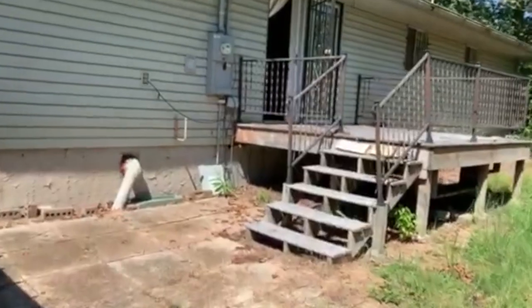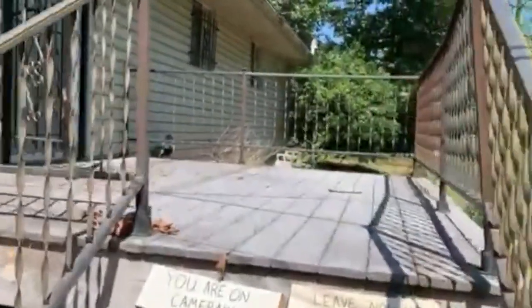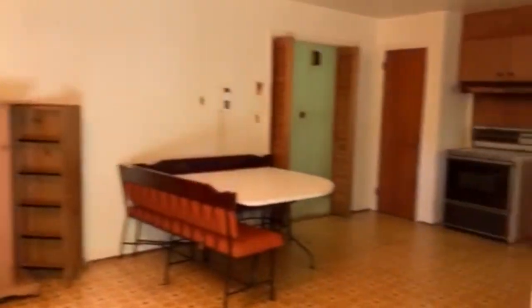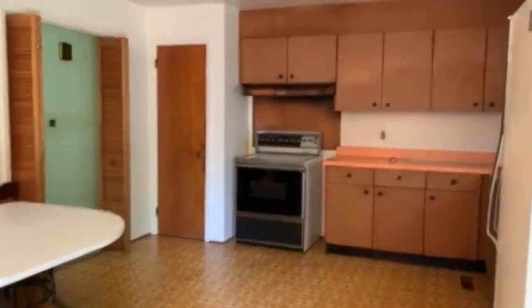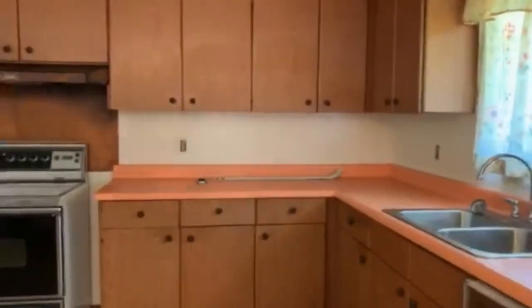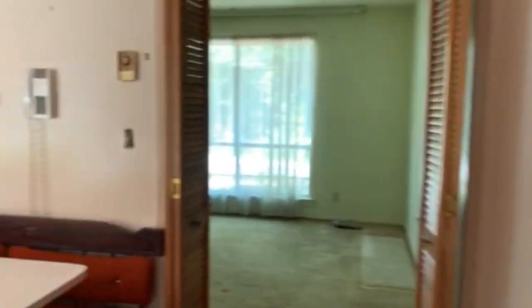When you first walk in it's going to take you straight into the kitchen area. Now this house is currently a two bedroom, one bath, about 1300 square feet. Here's the kitchen area — as you can see this house has no problems whatsoever, no flooring issues, it's in great shape. Not much to do; you may want to update the countertop but that's completely up to you.